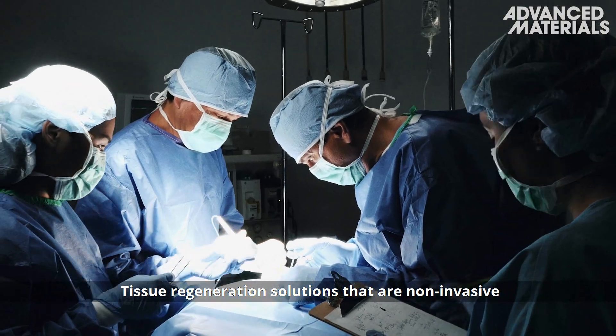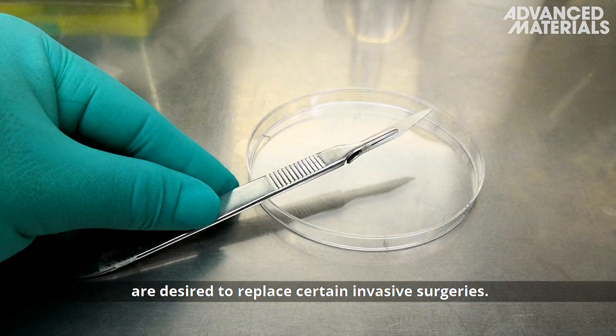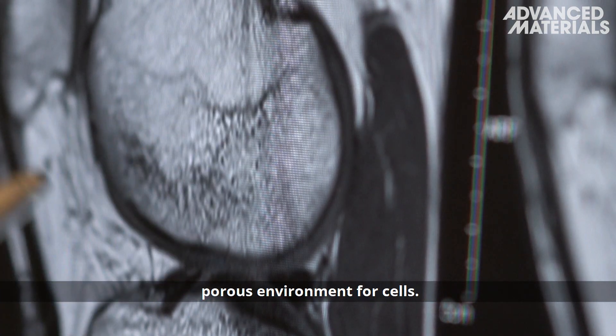Tissue regeneration solutions that are non-invasive are desired to replace certain invasive surgeries. These alternative methods should provide a protective porous environment for cells.